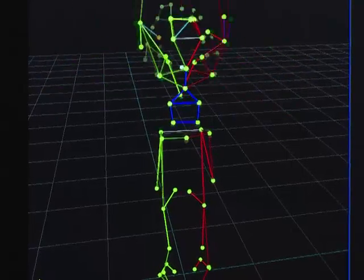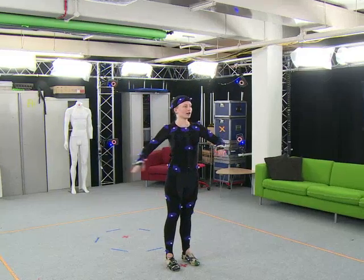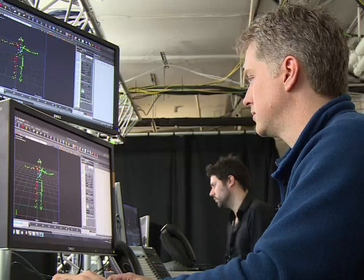To help graphic artists mimic human movement, motion capture suits like this were used, plotting real action on a virtual landscape.